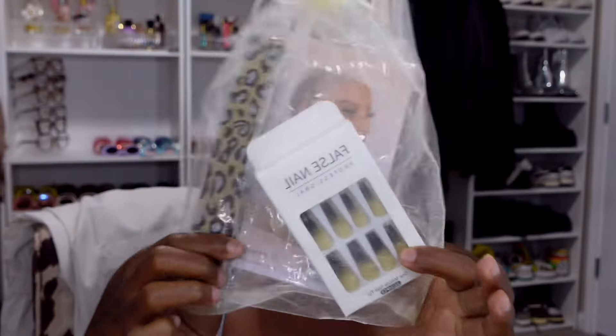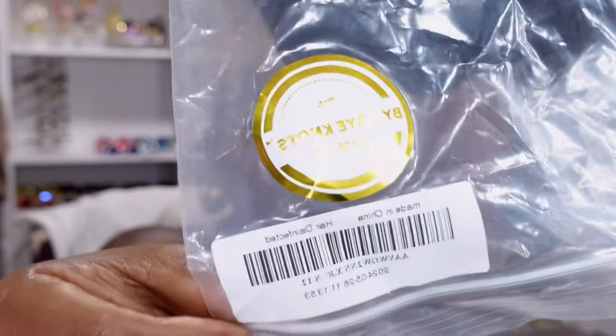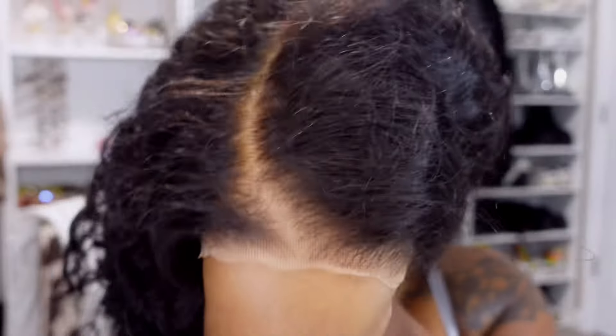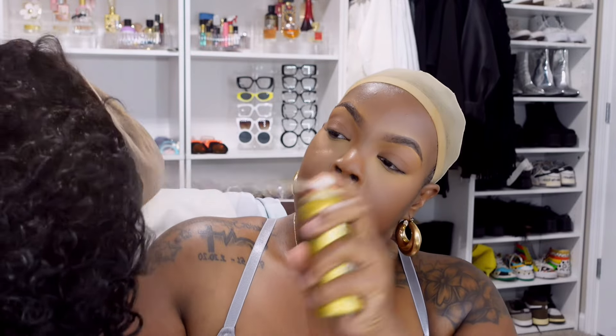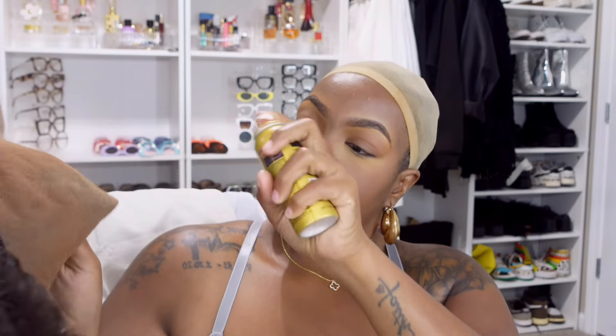Alright y'all, let's get into it. Nadula comes with the best wear and go units. I'm currently on the hunt to find the best wig for the summer. This one I absolutely love because it's a curly wig, which means it's low maintenance. Two — it's short, oh my god it's so cute. And three — it literally came out of the package ready. The only thing I had to do was find my part.